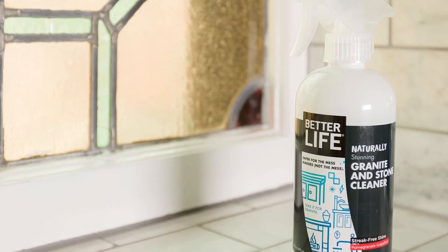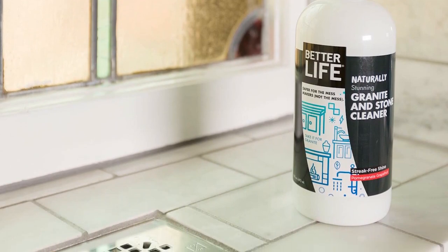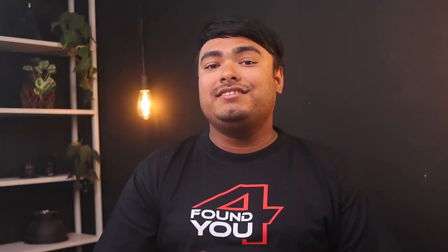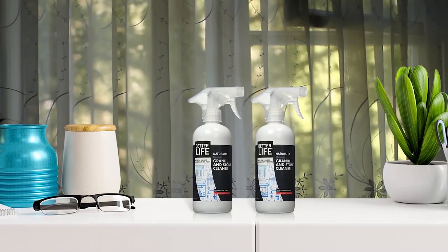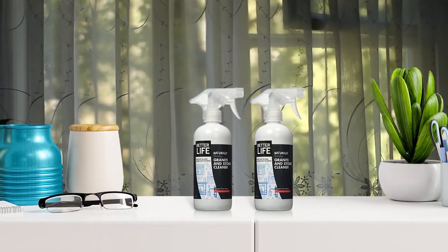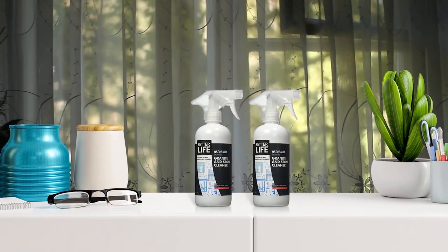Betterlife Granite Cleaner is an excellent choice for those looking for a natural cleaning solution for delicate stone surfaces. The use of soy, corn, and coconut cleaning agents instead of harsh chemicals makes it gentle on various stone surfaces, including granite, marble, and more. The addition of grapefruit and pomegranate extract gives it a pleasant smell, making it ideal for those sensitive to chemical fragrances. Although it may not be effective on tough messes and grease, it is perfect for everyday use and polishing. The 16-ounce spray bottle is convenient, and you can also purchase a gallon-sized refill, reducing plastic waste.